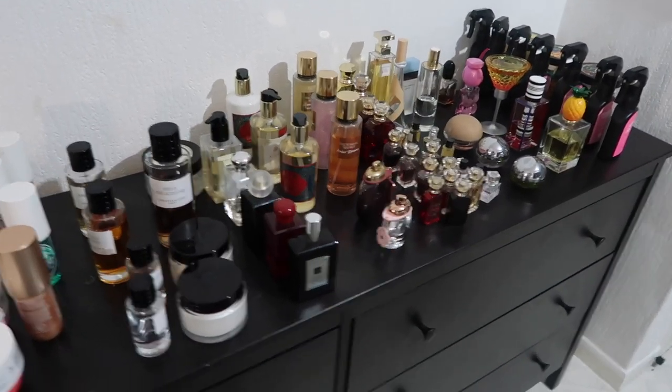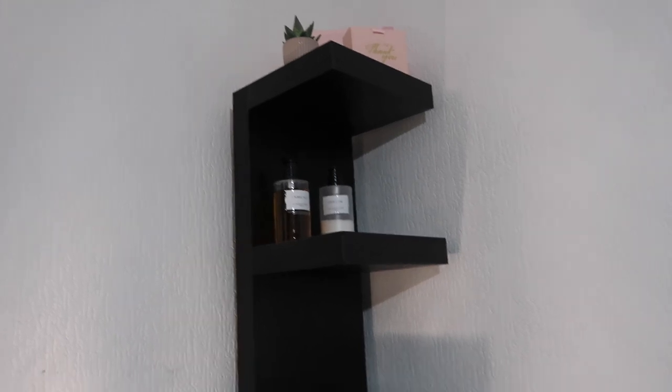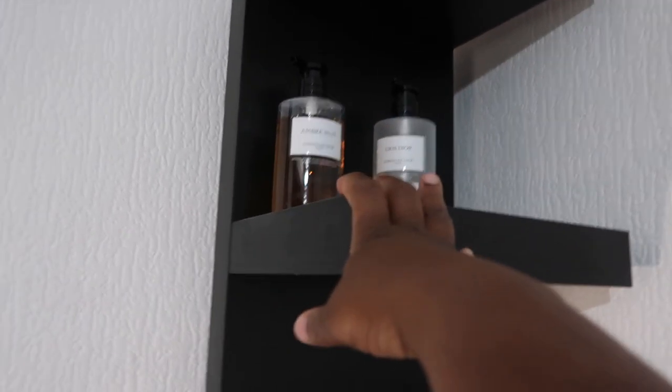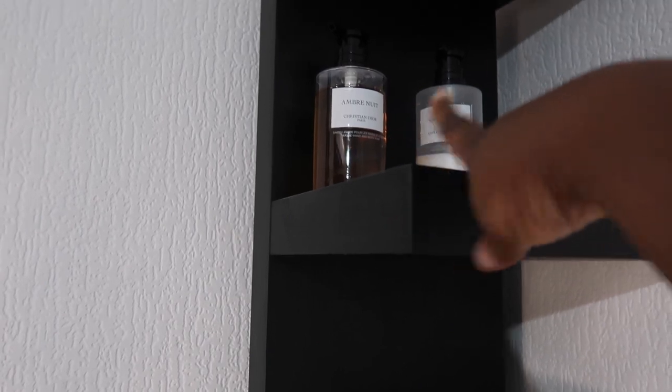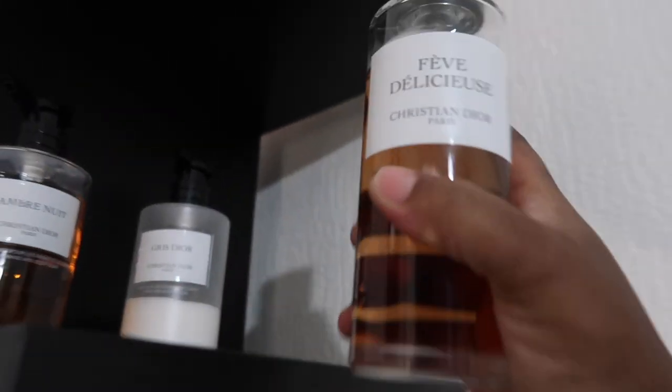I'm being honest, I'm not sure exactly how I'm supposed to show you guys all of this, because this is everything I need to put on this shelf. I started putting them but then I thought, how am I supposed to be showing this? I'm just going to do my Christian Dior first. I think that's a body cream, and if I do one by one like this it's going to be long — we're gonna be here forever.